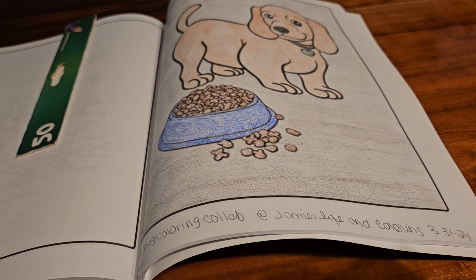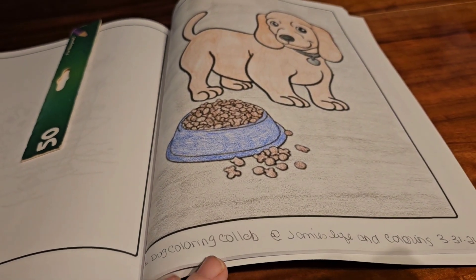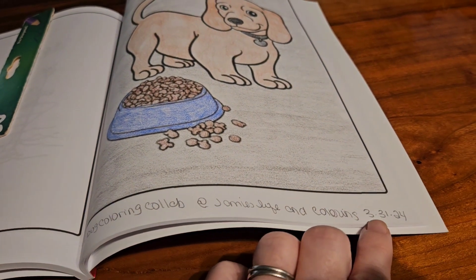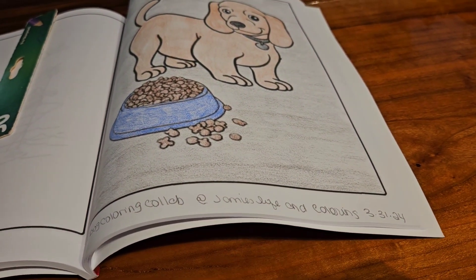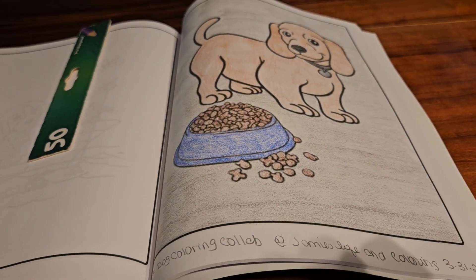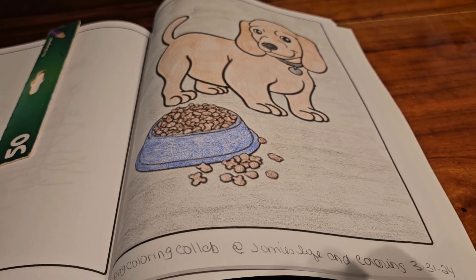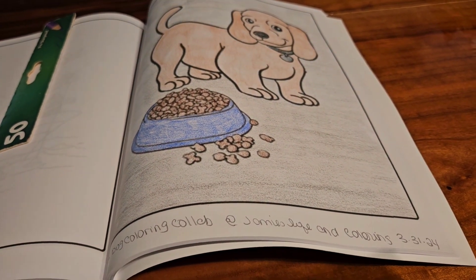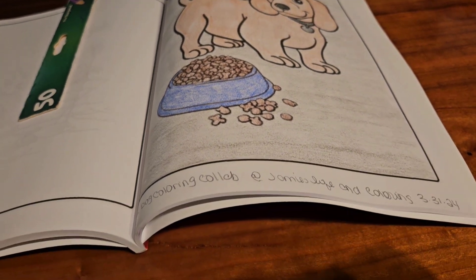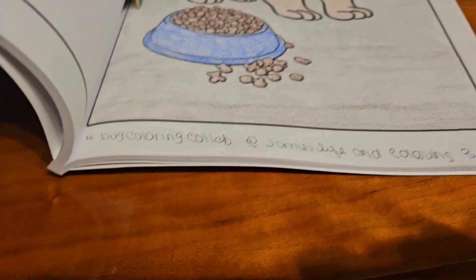But with it being Easter yesterday, he told me I could go ahead and upload mine this morning. So here it is. As you can see, I got a mark where I colored it on 3-31-24. I actually colored that last night and then had company come over, so I did not get a chance to do a video. But here's my video for March, the last day of March.